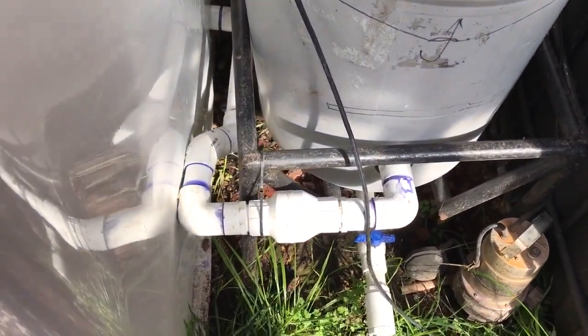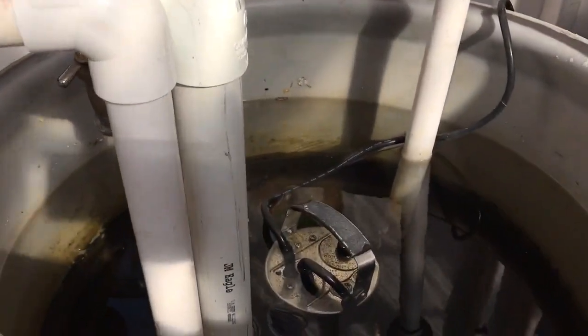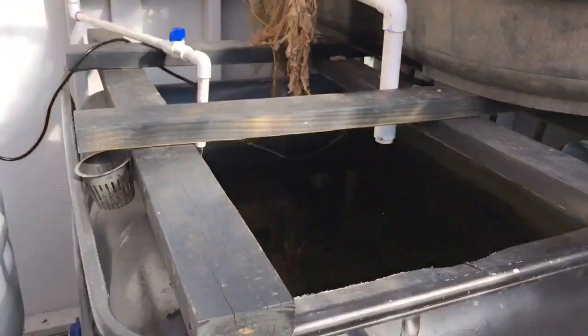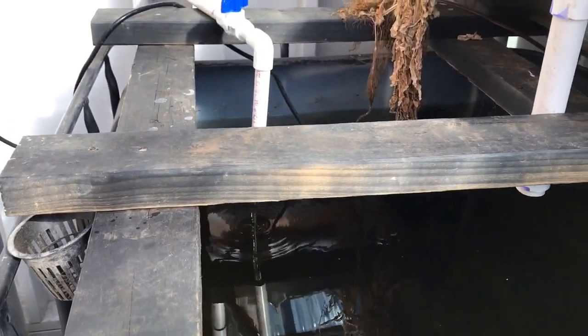One of the things we did that seemed like a good idea at the time was put a one-way valve in so water can go this way but not the other way in our system. This is where our pump sits, this is our solid separator, and over here is our secondary fish tank — the nice insulated one. We put our high-value fish here and our more hardy low-value fish on the other side.